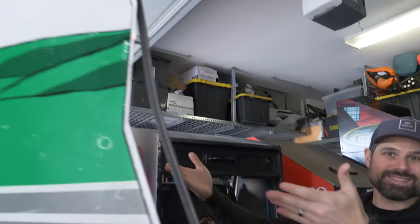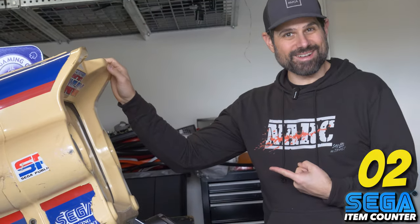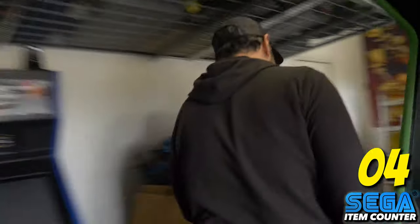Okay, Virtua Racing for starters. My newly acquired Sega Super Hang-On. Golden Axe, OutRun. Let's go inside — I have way more Sega stuff.